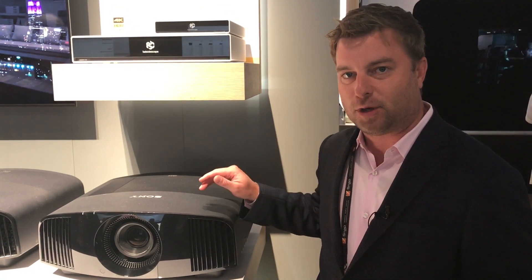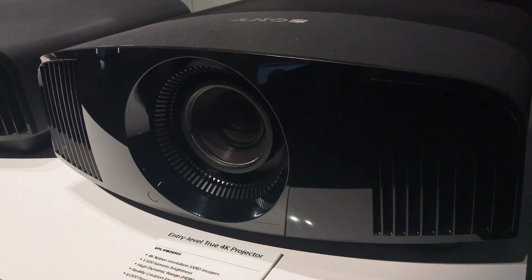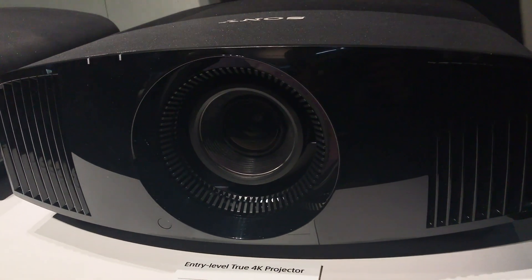Hey there, Caleb Denison with Digital Trends coming at you from Cedia 2017. I'm at the very busy Sony booth because of this product right here. This is the new VPL VW285ES projector. The reason why this is so notable and getting so much attention at the show is it is the first true native 4K projector available for under $5,000.